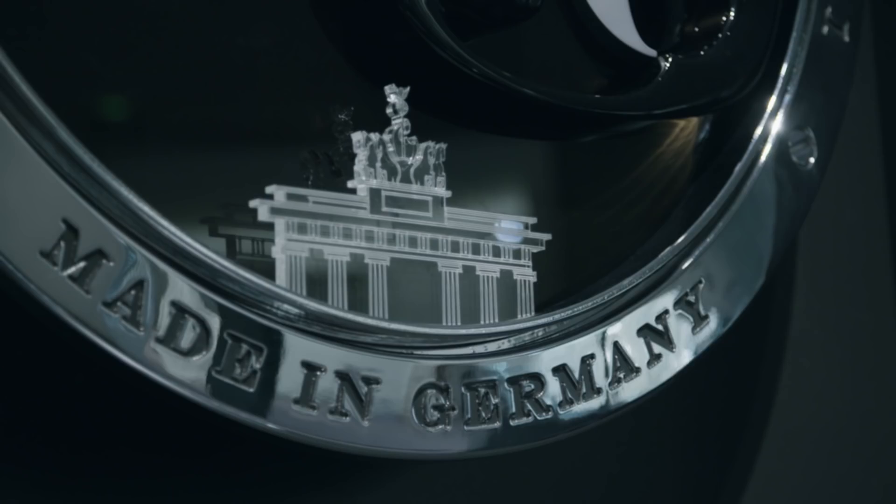There is a very German symbol in there, which is the Brandenburger Tor. Without the reunification, I probably wouldn't stand here, at least not representing A. Lange & Söhne. Because only through the reunification did we have the chance to bring that beautiful company back to produce wonderful watches.